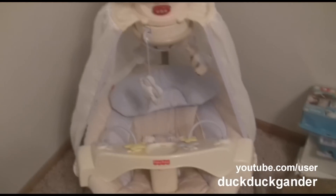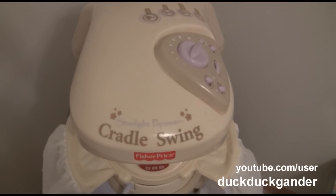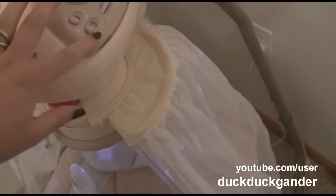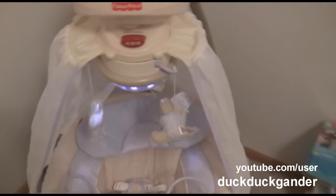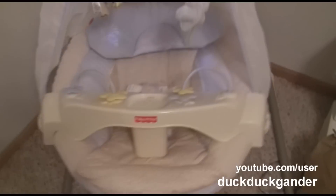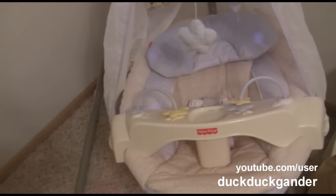And then her swing — the Fisher-Price Starlight Papasan swing. It has a little mobile and lights, and it swings this way and then the other way too. It has a plug and can also run on batteries. And she has a Bumbo in lavender.